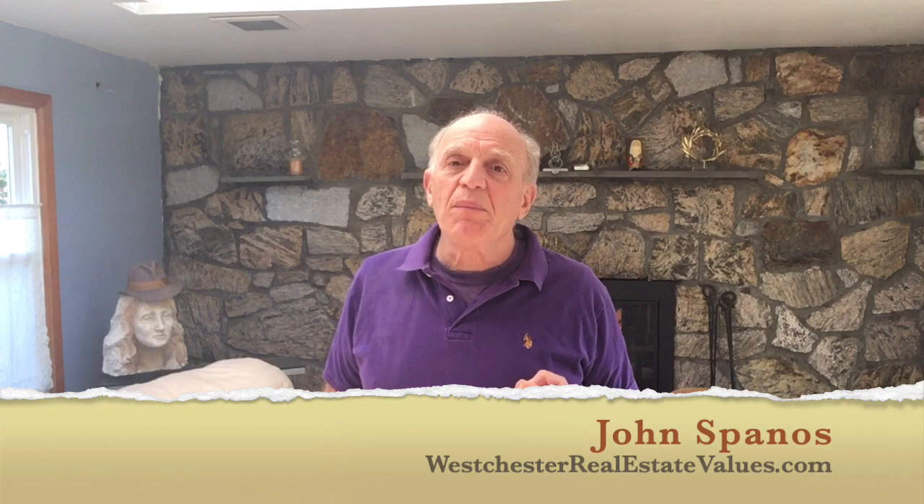Thank you for viewing. Please like, share, and subscribe. And if you have any questions or comments, please leave them below and I would be happy to address them. Look forward to seeing you in the next video. Bye-bye.